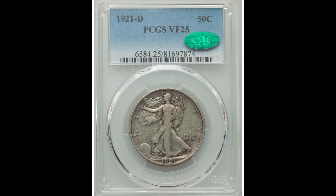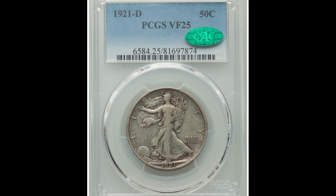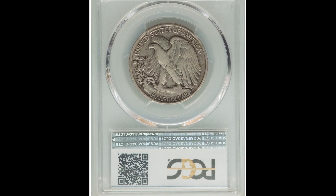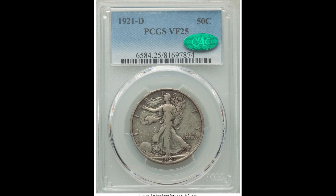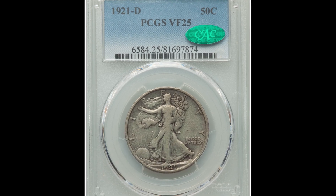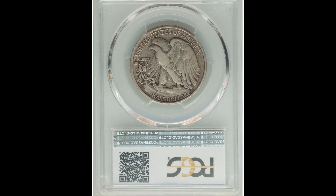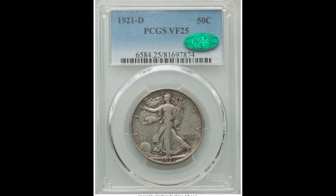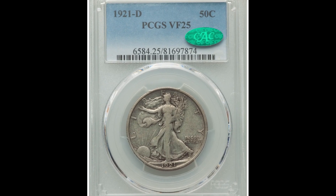This first example is a 1921 50 cent piece. It's a real United States coin graded by PCGS at Very Fine 25 — 70 is the highest grade, so 25 is definitely on the lower spectrum. But because this one is a rare date, it's a 1921-D, this example sold for $1,860. If it was in better condition, it would have brought a lot more money.